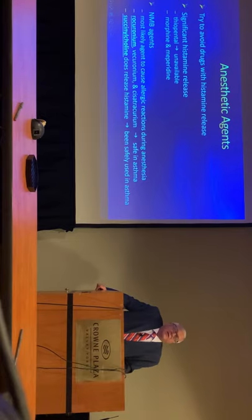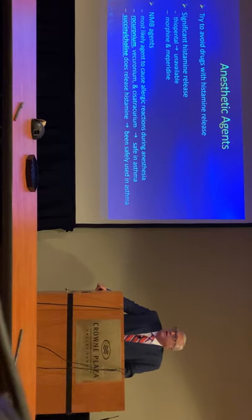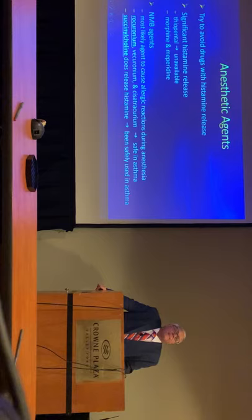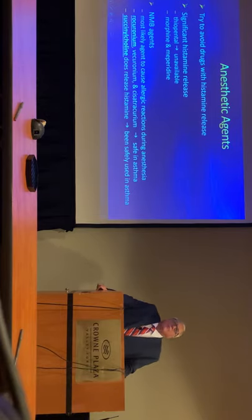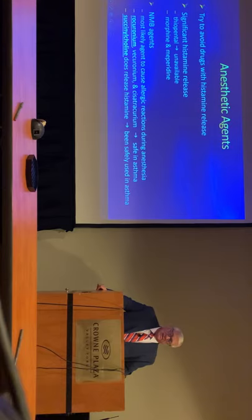For agents, we want to definitely avoid histamine. So if you are still using meperidine, you don't want to use that on an asthmatic. The chance of meperidine really precipitating an asthma attack is going to be extremely low, but it would be at higher risk if the patient was already wheezing. For your neuromuscular blocking agents, succinylcholine — while there will be some histamine release — has been shown to be safe with asthmatics, as well as rocuronium.